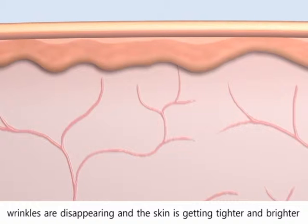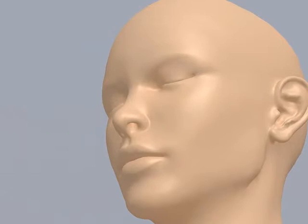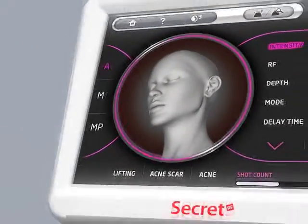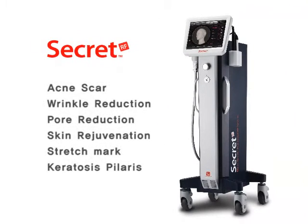The skin color gradually brightens over time. After the treatment, you can see that wrinkles are disappearing and skin is getting tighter and brighter. Secret is the best choice for a non-surgical skin rejuvenation system that you can trust.